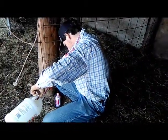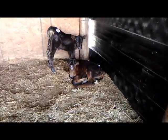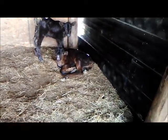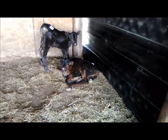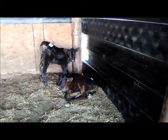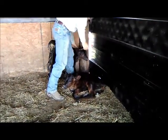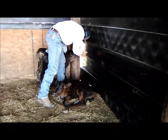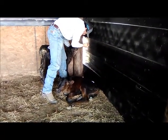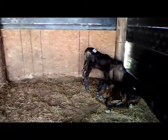We've got to get them fly sprayed. They have blood in their poop, which means they more than likely have coccidiosis — they were probably born with it. So they're going to get Corid for the coccidiosis and Spectigard to help with diarrhea, because the irritable bowel is probably what's causing the blood.